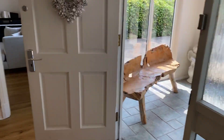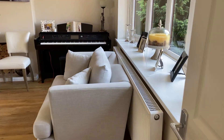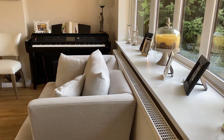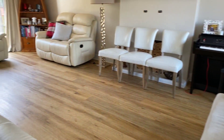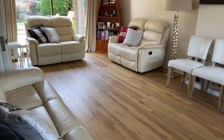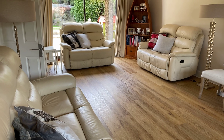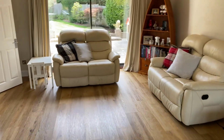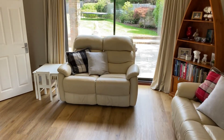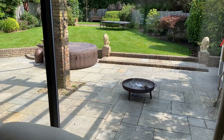From here we're going to head through into this 21 foot dual aspect living room. Incredible space here, with a large bay window to the front elevation. High grade vinyl flooring leads through all the way into the family room as well, and then you've got sliding double glazed patio doors giving views and direct access onto the rear terrace and lawned garden beyond. It is an absolutely stunning garden.